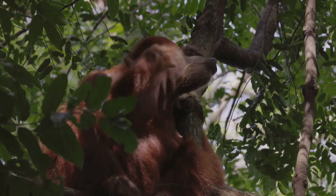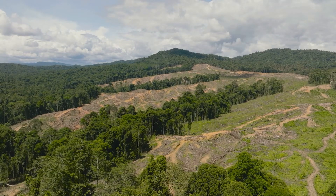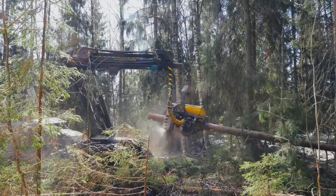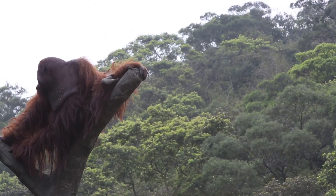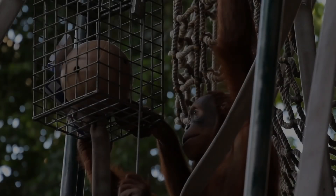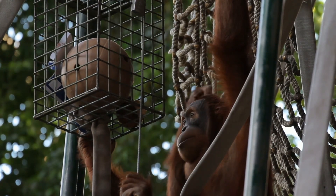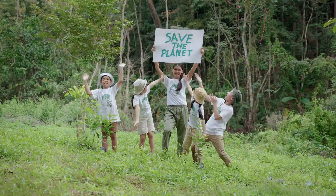Sadly, orangutans are facing a big problem. Their rainforest homes are being destroyed at an alarming rate due to deforestation for palm oil plantations, logging, and mining. This loss of habitat leaves orangutans with nowhere to live and threatens their survival. Hunting and the illegal pet trade also pose serious threats to these amazing creatures. We need to act now to protect these gentle giants and their rainforest homes.